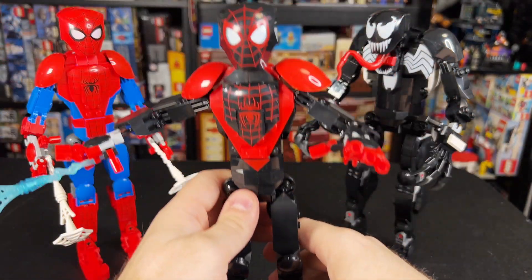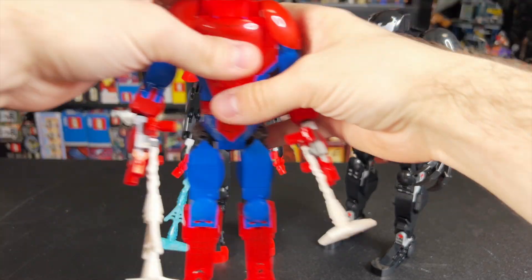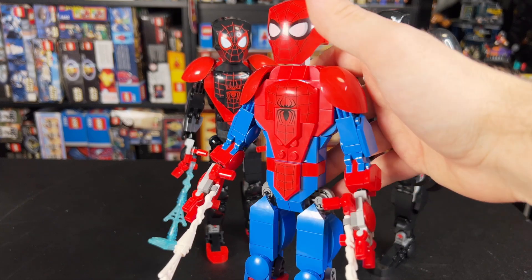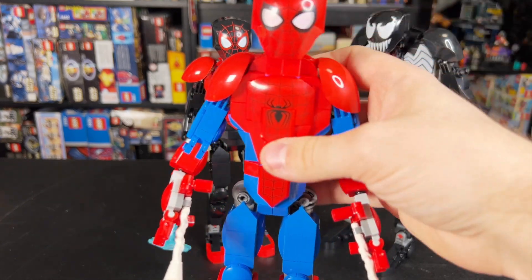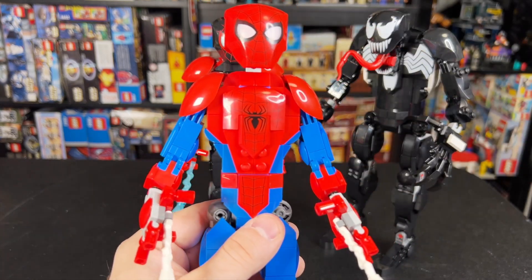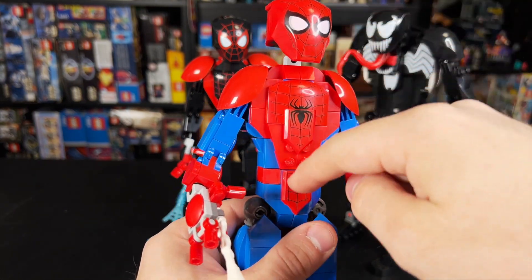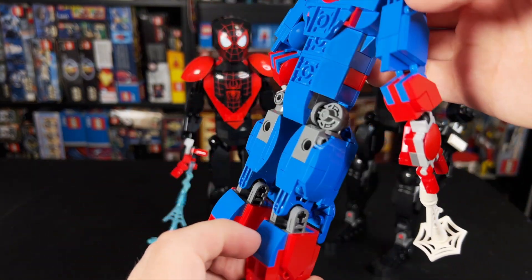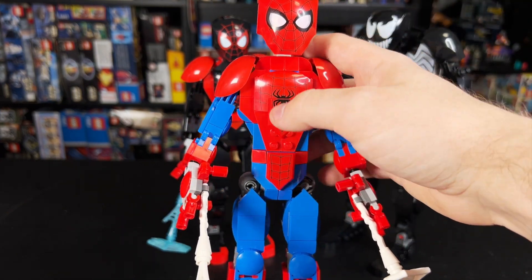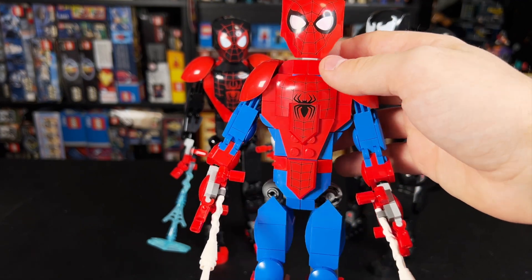Now we'll move over to the Spider-Man figure. I think it's a really great figure. The Miles and Peter builds are very, very similar, but not identical. But one problem I do have is look how many printed pieces we get in this — we get one, two, three, four, five printed pieces on Spider-Man. And it's just crazy to me that they'll print a big piece like these that will probably only ever be used in this one very specific set.